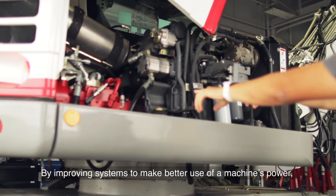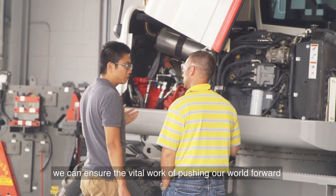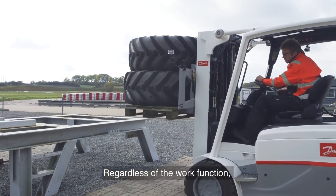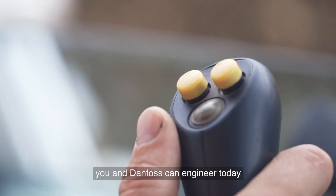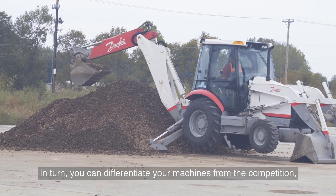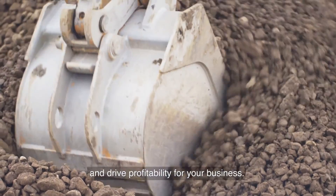Improving functional safety for operators and improving productivity for the global communities they serve. By improving systems to make better use of a machine's power, we can ensure the vital work of pushing our world forward is done more efficiently using less fuel. Regardless of the work function, there are a vast array of machine enhancements you and Danfoss can engineer today, making your research and development process more efficient and bringing your products to market more quickly. In turn, you can differentiate your machines from the competition and drive profitability for your business.